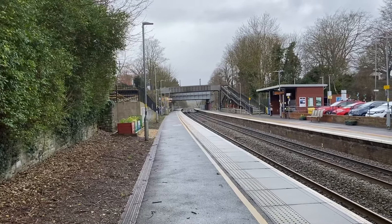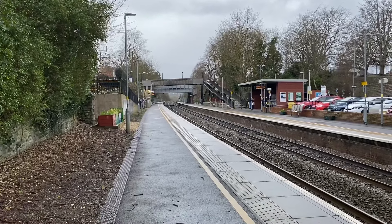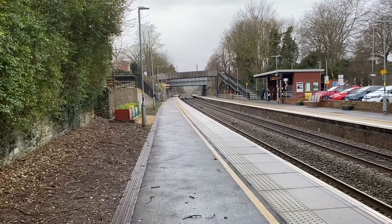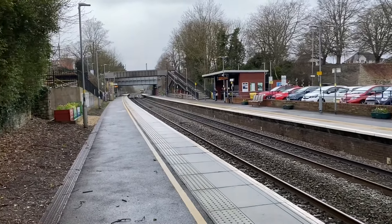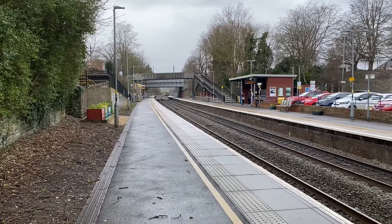Actually, I can see a train coming up the line now. Is this a stopping service to Weymouth? I think it might be. I'll keep the camera rolling — if it is to Weymouth, it's definitely on time.